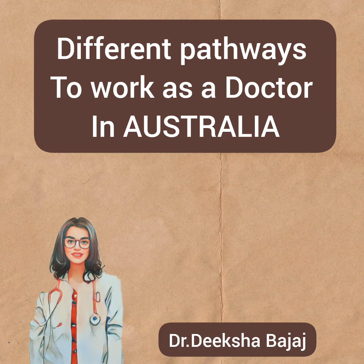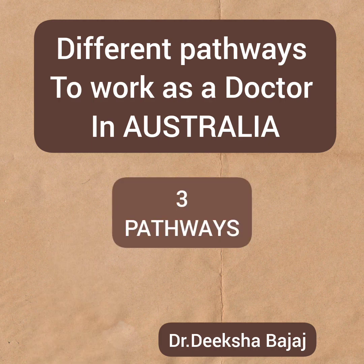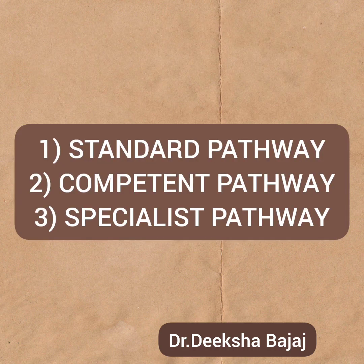Starting with today's video, there are about three pathways by which you can work as a doctor in Australia: standard pathway, specialist pathway, and competent pathway. Standard pathway is the most popular one.